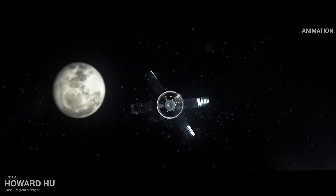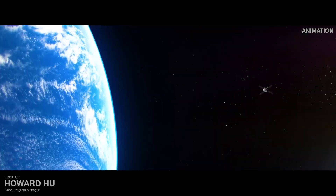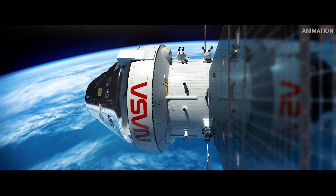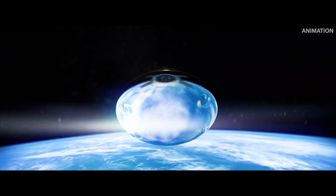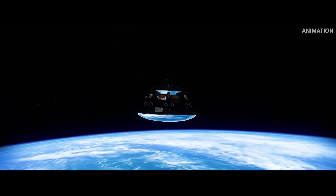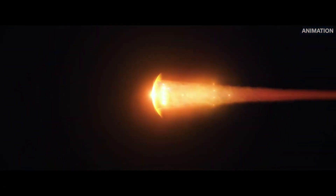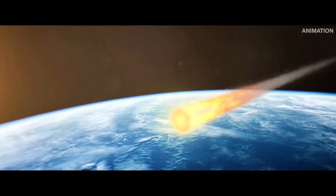This is a spacecraft built for the harsh conditions of deep space, as well as the intensity of returning home. Nearing Earth, Orion separates from the main power and propulsion systems of the European service module and prepares for the final sequence of events. Entering Earth's atmosphere at 24,500 miles per hour, the heat shield endures the fury of reentry. The air around Orion reaches temperatures half as hot as the sun, but also slows Orion considerably.